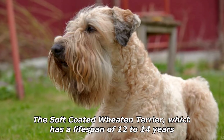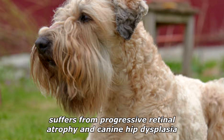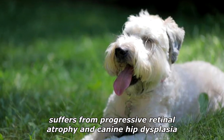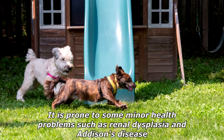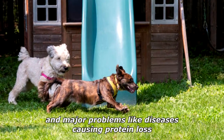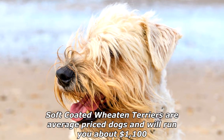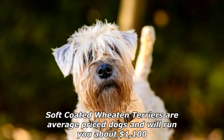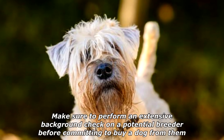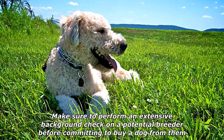The soft-coated Wheaten Terrier, which has a lifespan of 12 to 14 years, suffers from progressive retinal atrophy and canine hip dysplasia. It is prone to some minor health problems such as renal dysplasia and Addison's disease, and major problems like diseases causing protein loss. Soft-coated Wheaten Terriers are average-priced dogs and will run you about $1,100. Make sure to perform an extensive background check on a potential breeder before committing to buy a dog from them.